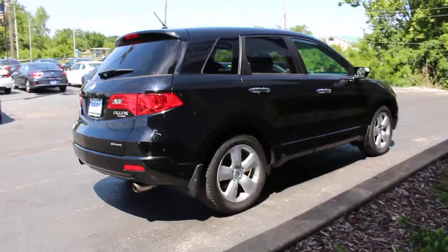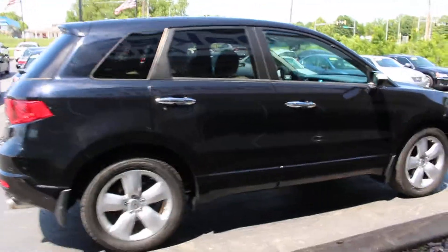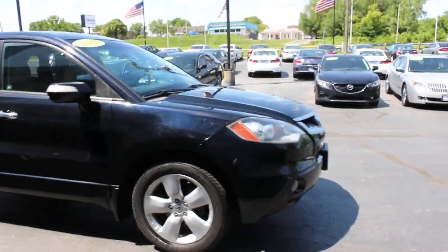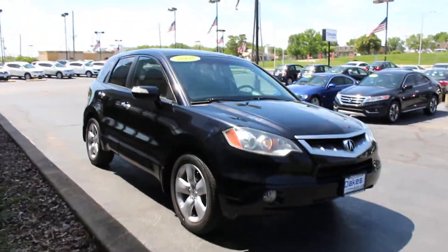There's leather interior and power seats in the front. Bluetooth connectivity for your phone. HID headlights, fog lights, and a power sunroof.